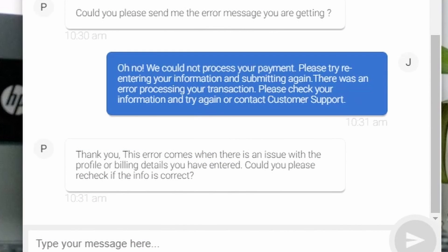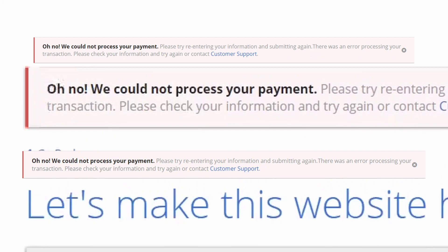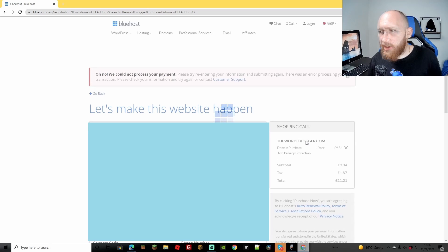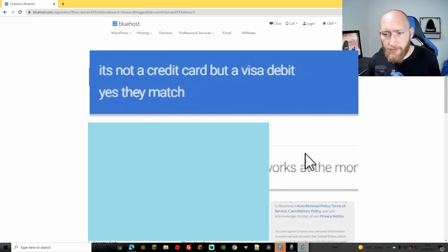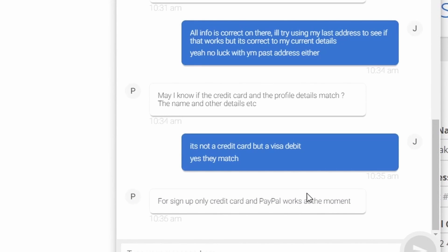They're telling me some of the billing details are incorrect, however I know my billing details are correct. The payment process seems to be going on longer than normal. It didn't go through. It just seems that whatever I try, they're either trying to get me to use a different card - which I don't understand since it's the card I use to buy all my domains and hosting - or telling me my details aren't correct. Turns out only credit card and PayPal will work, so I'm not going to go with Bluehost.